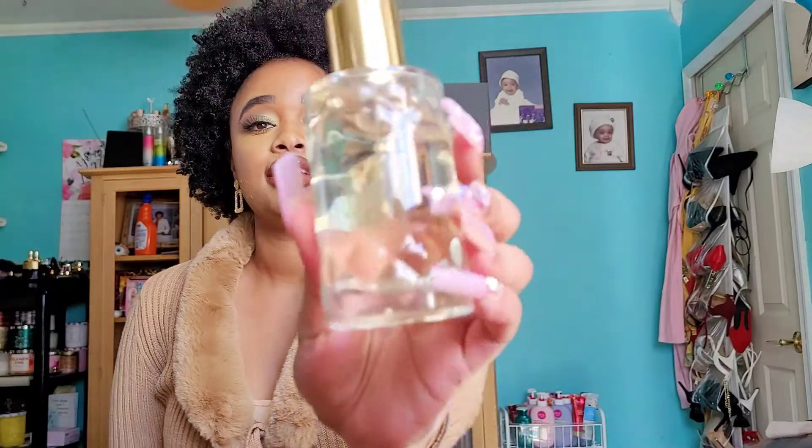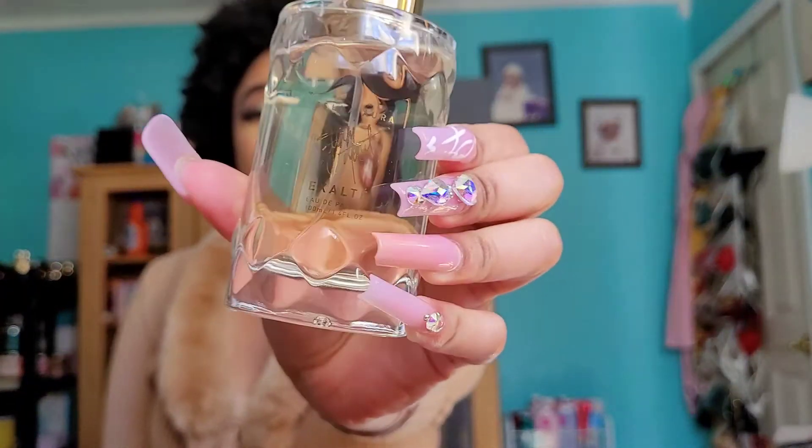Hi you guys, welcome back to my channel. Today we're going to be discussing this new perfume that I bought, which is called Exalté by Fumi Monet. If you want to hear my thoughts and how I feel about it, then keep watching. But first we're going to be discussing the notes.